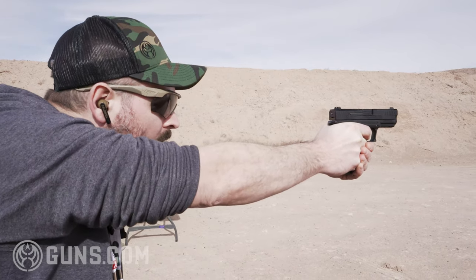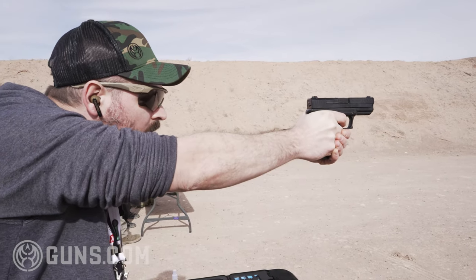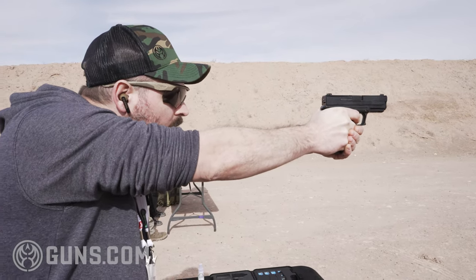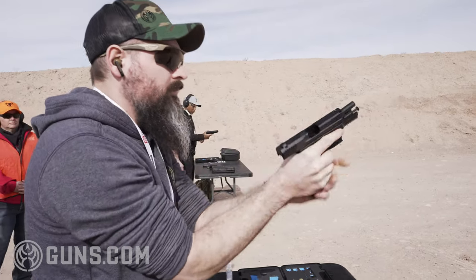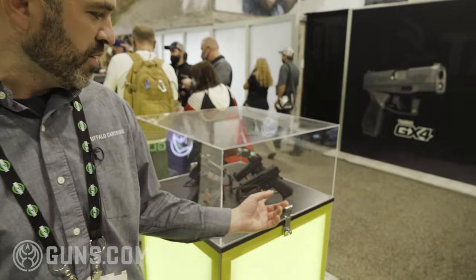The BRG CEO and head engineer has a ton of experience in the defense industry. He came up through MKE and eventually opened his own factory, and is a supplier to multiple defense companies. But he knew he could develop a handgun that really blended a lot of the factors from handguns he liked from around the industry, and he developed something that's completely new.